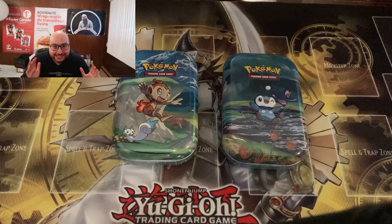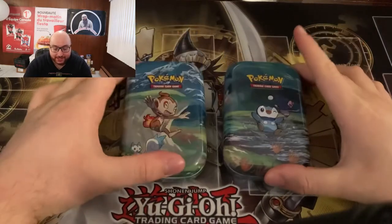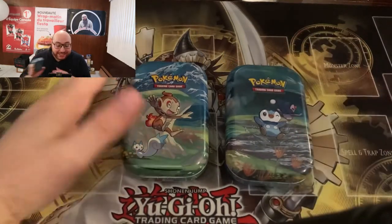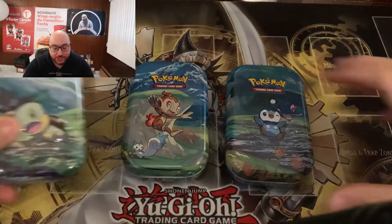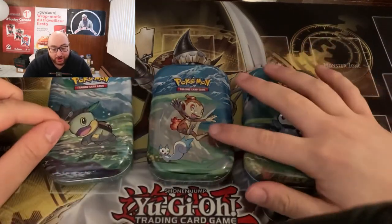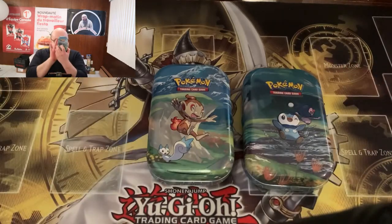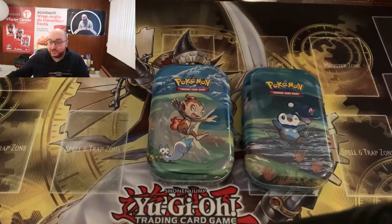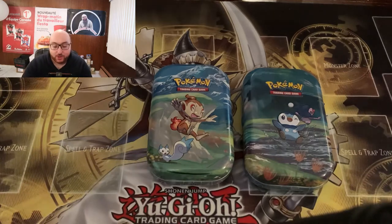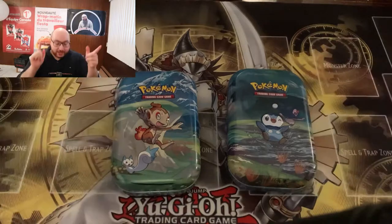Today I kind of did it again. I am opening the two remaining tins from Walmart — the mini tins that make up the set of the Sinnoh region starters, which is Turtwig, Chimchar, and Piplup. I decided to buy them because it looks nice, all the tins together with the little collectible card. So why not? Hopefully we can get some better luck today. Let's get right into it.